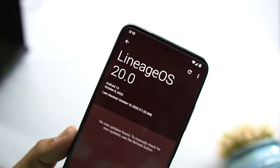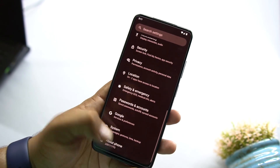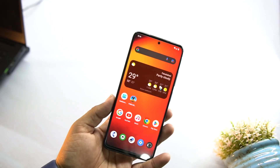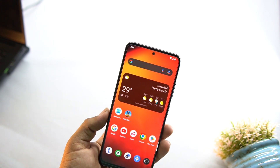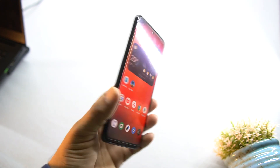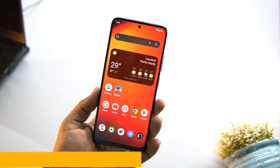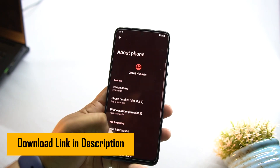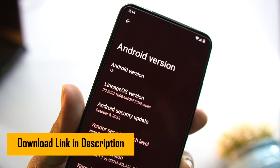We also have date and time, backup, updater, multiple users, and reset options. At the end there is About Phone — as you know it is based on Android 13. The installation process is pretty simple; I have added installation instructions in the description box. The download link for this ROM is also in the description — just follow the instructions to install LineageOS 20 based on Android 13 on the Redmi Note 11.